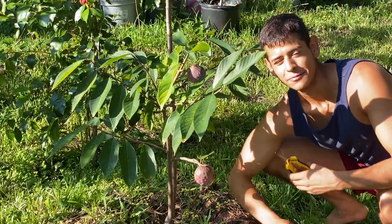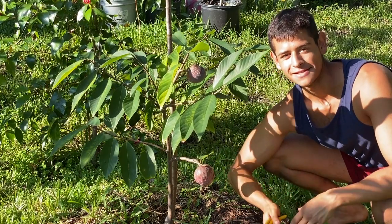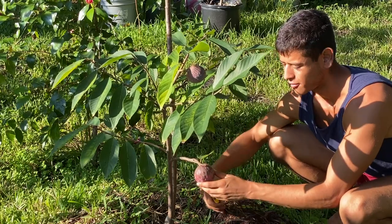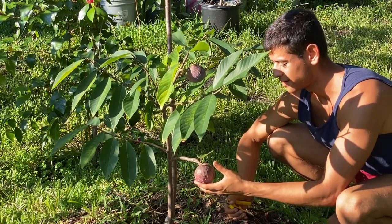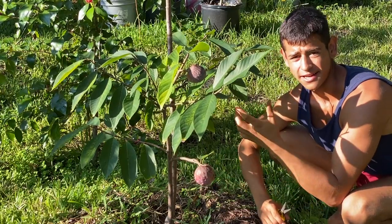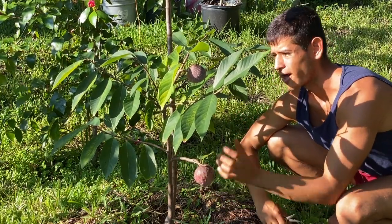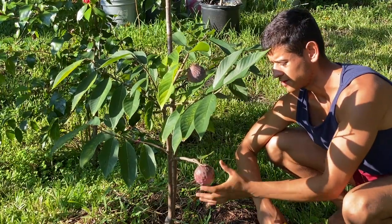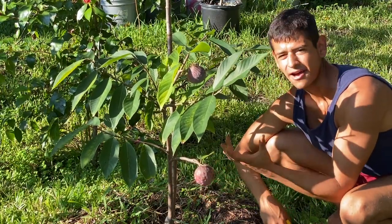Hello everyone, this is Harley from Garden NFL, and today we're going to be harvesting a Cherry Lata fruit. The way I know this is actually ripe or getting really ripe is because of the texture — when you squeeze it lightly it kind of pushes in and gets really soft, rather than this other one which is like rock hard. If you squeeze this one, you can tell it's getting very soft to the touch.